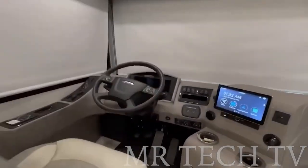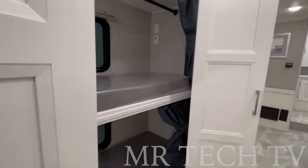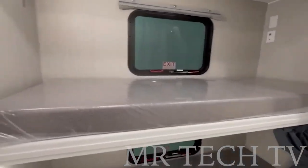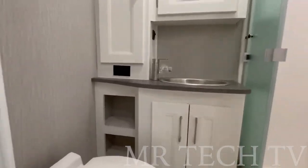With fuel tanks holding 100 gallons and a supply of clean and service water of 89 and 52 gallons respectively, this is the perfect coach for a mobile office or just traveling with kids and homeschooling on the road, as the manufacturer says.